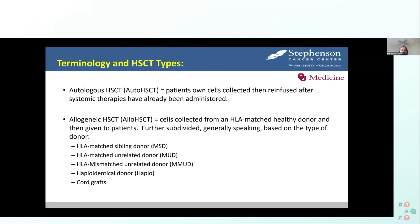Autologous transplant is when you get your own cells re-infused after systemic therapies. Allogeneic transplant is where you get a transplant from a well-matched healthy donor, and it is divided by who the donor is — it could be a sibling, someone from a registry, someone who is half-matched, or in the past, cord blood from umbilical cords, though that has dropped down in recent times.